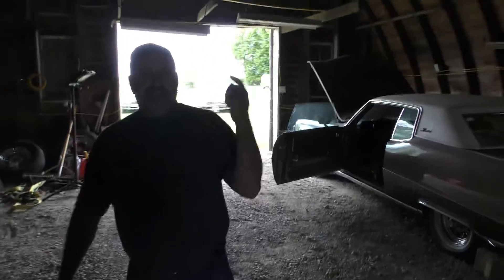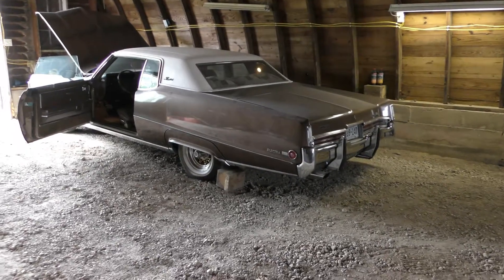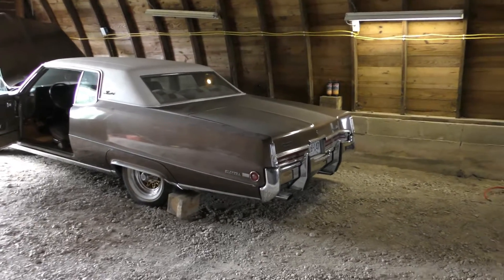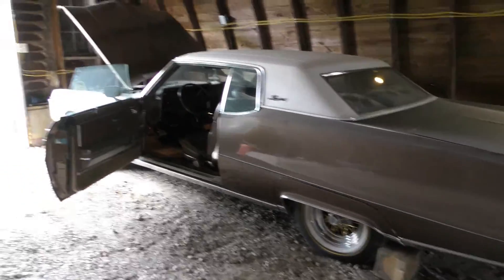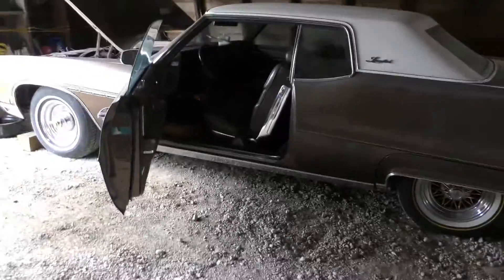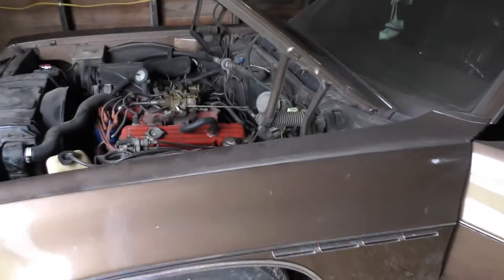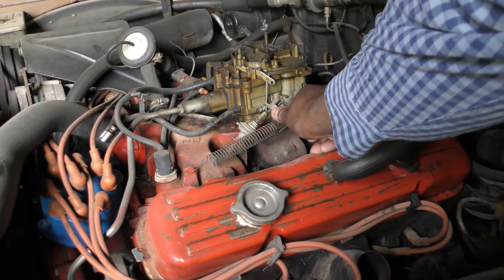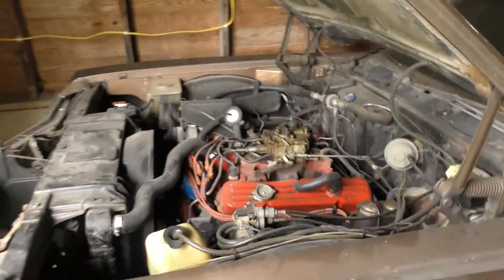It fired right up. Well, I had it running two days ago. Yeah, it fired straight up like that just from two days ago.